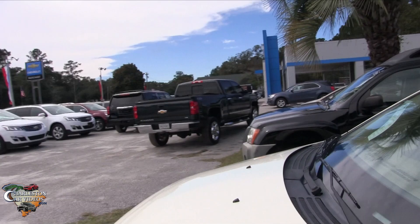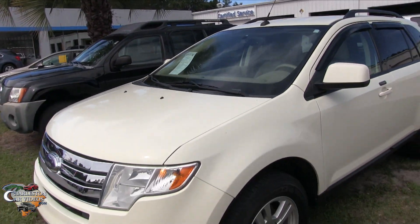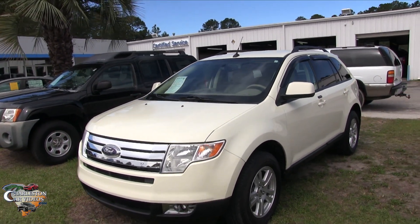It's a very luxurious car — kind of looks like a Lincoln MKX, very similar in size and everything.